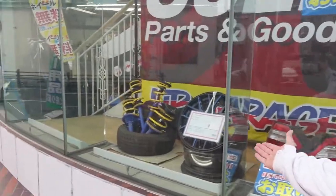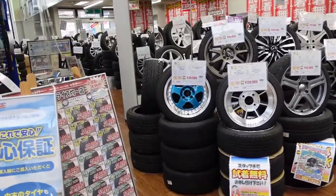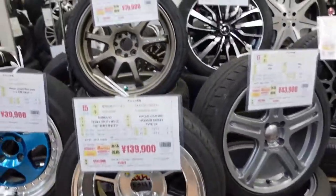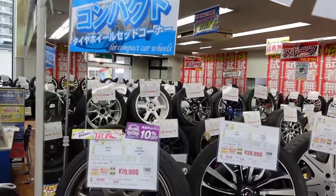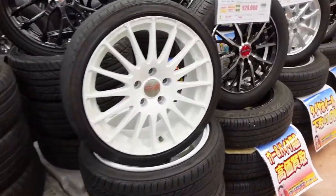Maybe we can find some car parts for Project Right Hand Drive. You can see they've got some stuff in the window right out front. So let's get inside and check it out. As soon as we walk into the first floor, it's all rims and tires. They have a very large selection.